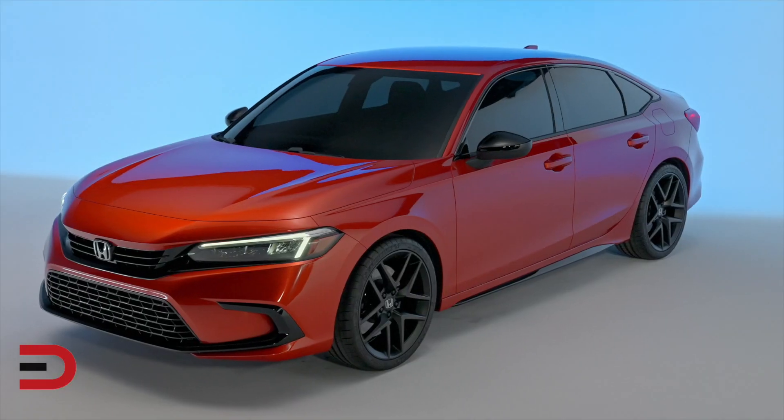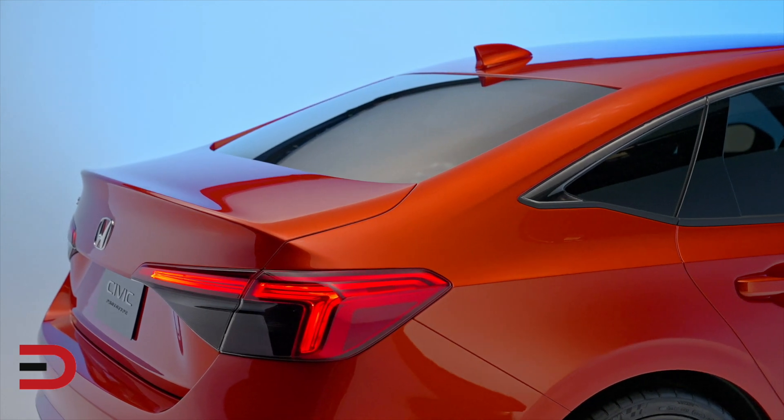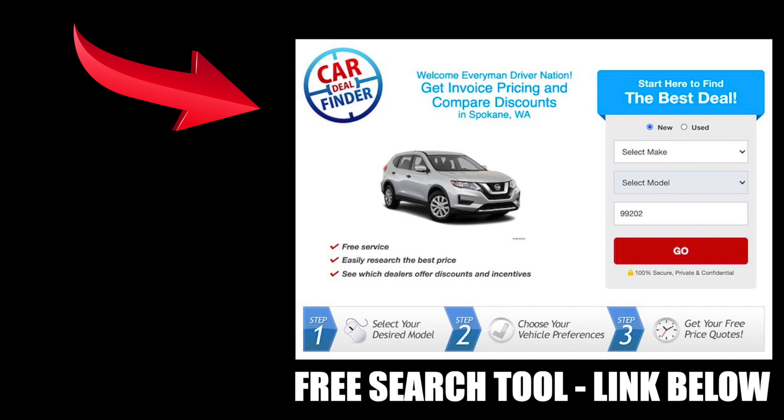Through this new Civic, we will deliver smiles and an exhilarating feeling to our customers. If you want to read more and see more, check out everymandriver.com — I posted an article with their full press release on this vehicle. Until next time, thanks for watching. See you soon.